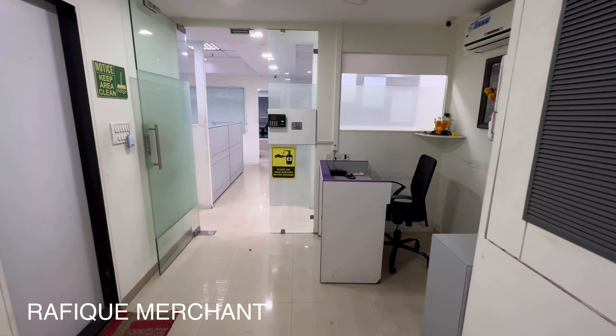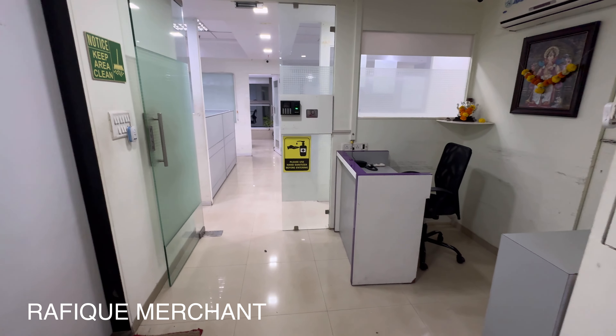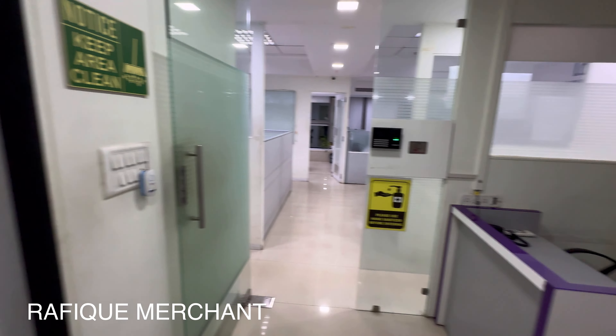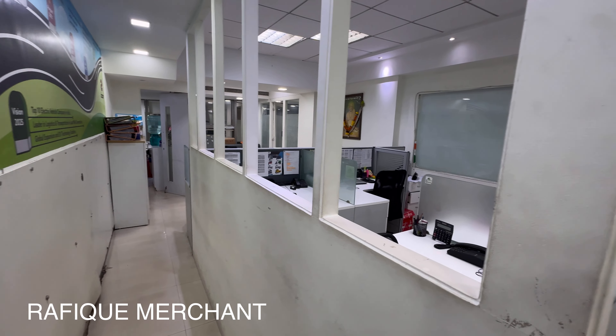We're seeing a ready-to-move-in, fully furnished office on rent. This is the reception area where you can welcome your guests and business partners. On the left-hand side is the server room, along with washrooms and two urinals. This is a fully done-up, fully furnished office available on rent.